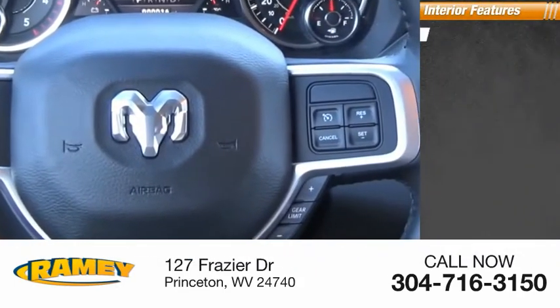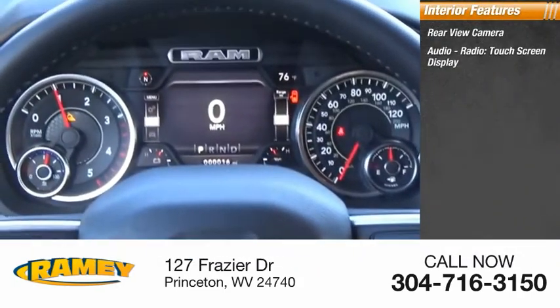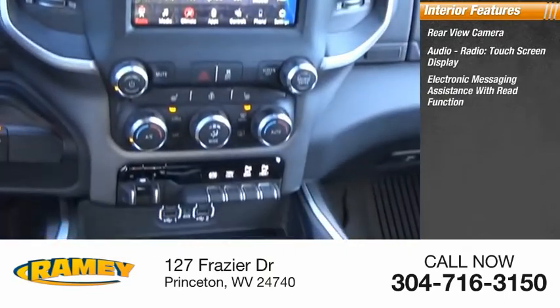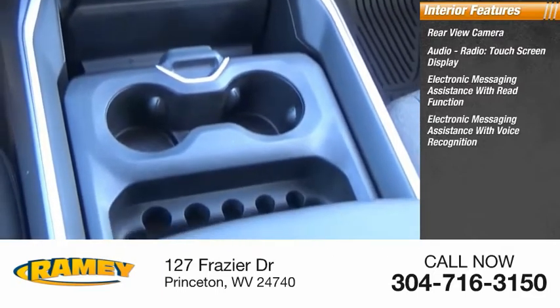Inside you'll find rear view camera, audio radio, touchscreen display, electronic messaging assistance with read function, and electronic messaging assistance with voice recognition.